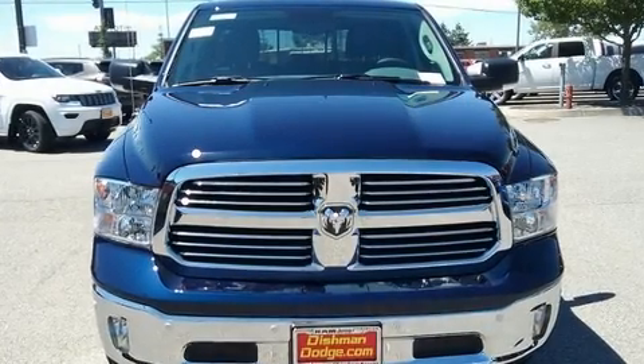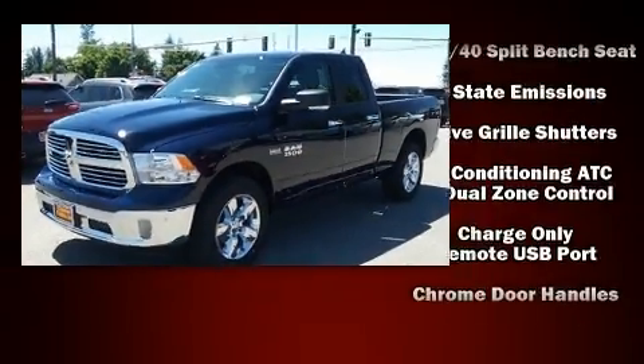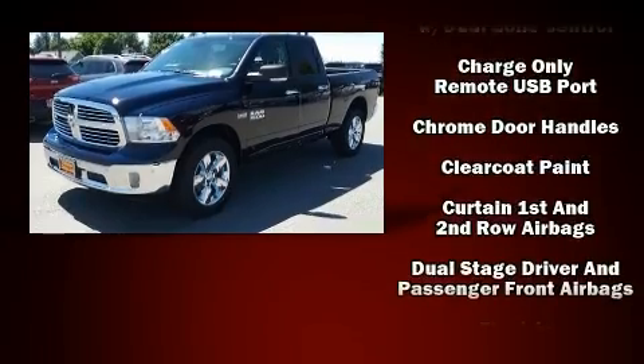You can expect a lot from the 2017 Ram 1500. It features four-wheel drive capabilities, a durable automatic transmission, and a powerful eight-cylinder engine.